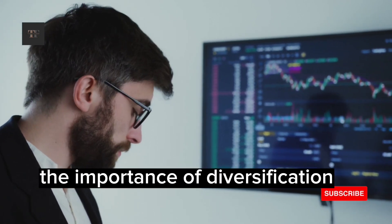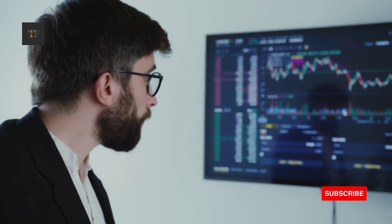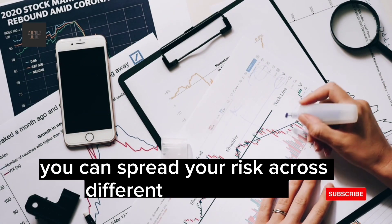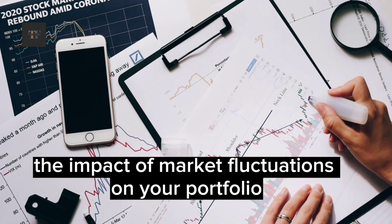The Importance of Diversification. Diversification is one of the most important concepts to understand when investing in the stock market. By diversifying your investments, you can spread your risk across different asset classes and industries, which can help to minimize the impact of market fluctuations on your portfolio.